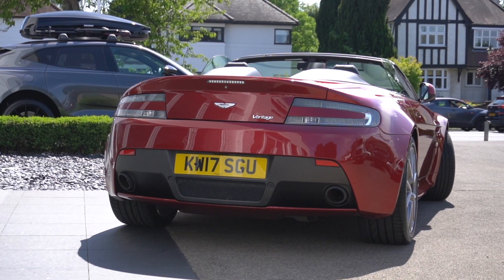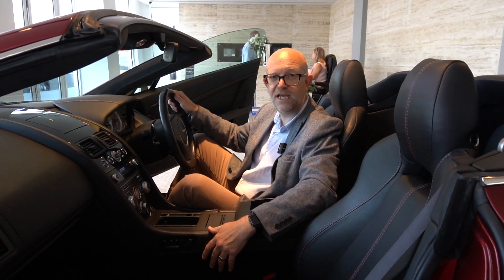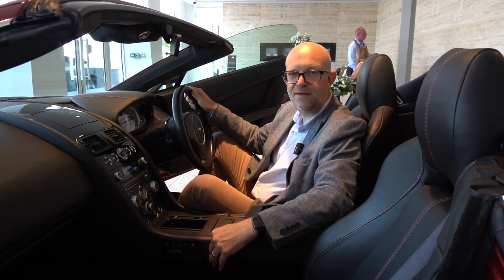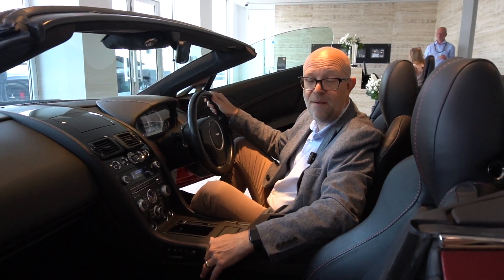If there's anything else we can do for you, please do get in touch with either myself — my name's Paul — or one of the sales team here at HWM Aston Martin in Walton-on-Thames. We'd be delighted to show you more about this car.